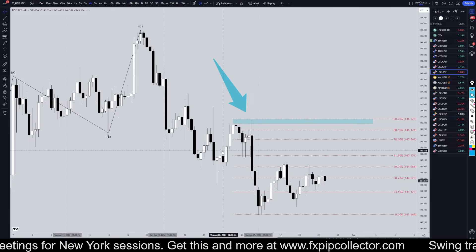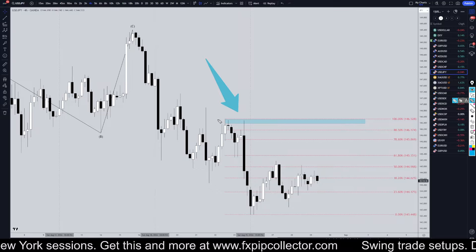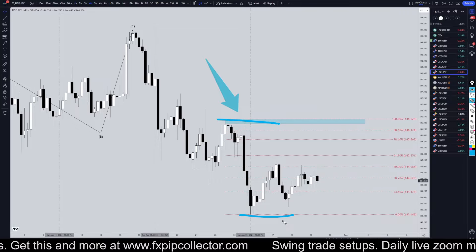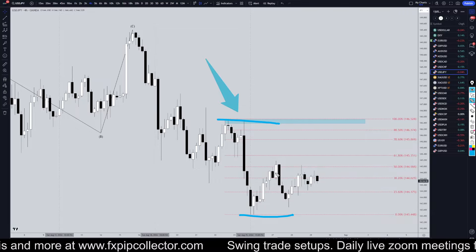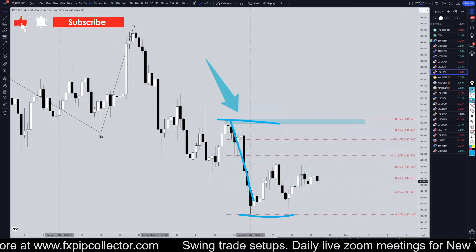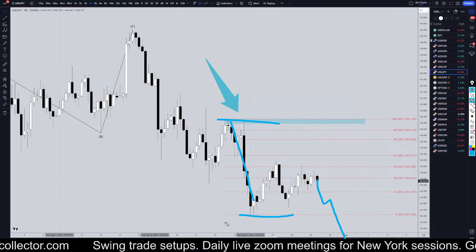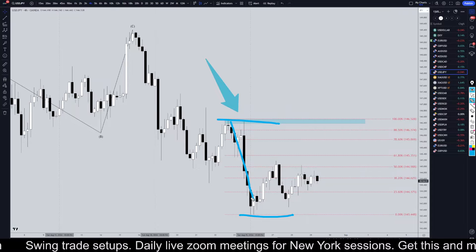Taking it down to the four-hour time frame, I still have my Fibonacci retracement on this last push down, because if this continues to trend on the higher time frames, then this right here is only a correction to this wave right here. It could literally just take off at any point, so if you see something that looks like an entry, I would definitely take it.